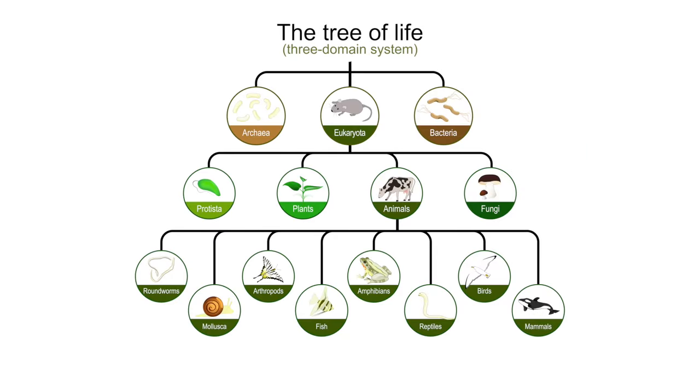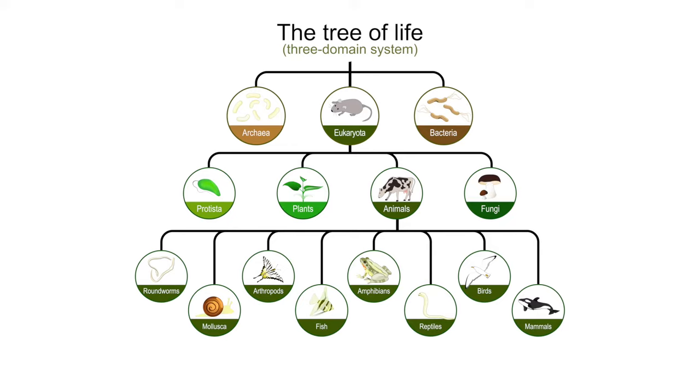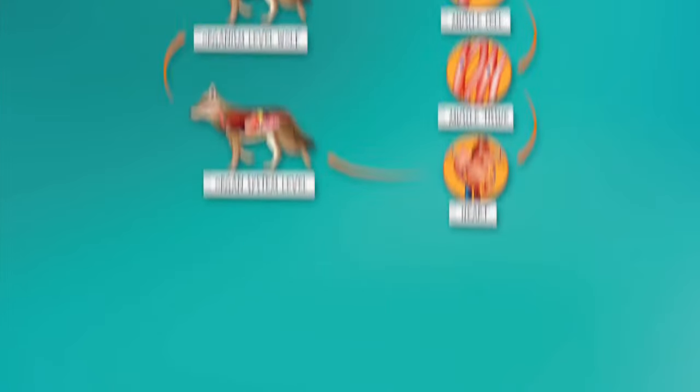In our last unit, we learned about the diversity of life and how living things are categorized by scientists. One way scientists classify organisms is the structure of their cells. Most animals have specialized groups of cells called tissues. Tissues combine to create organs, and organs come together to create organ systems.